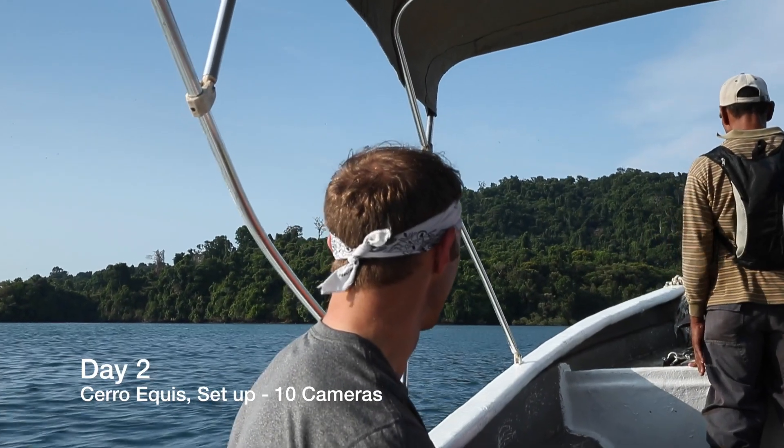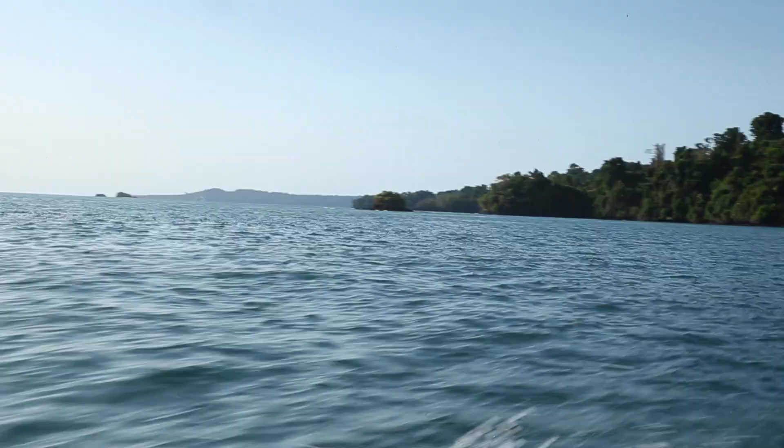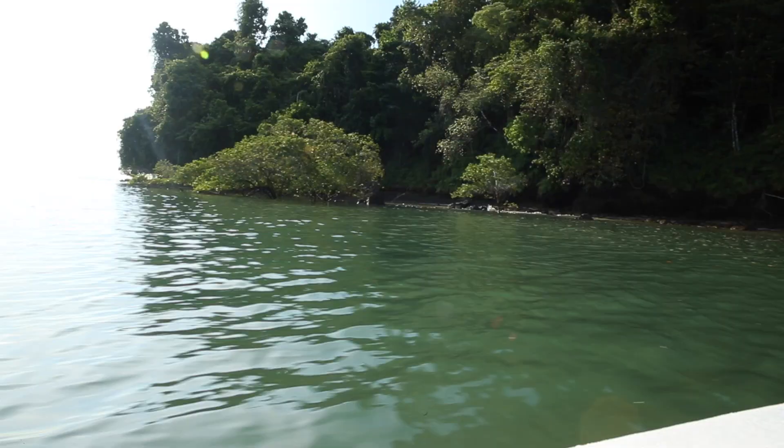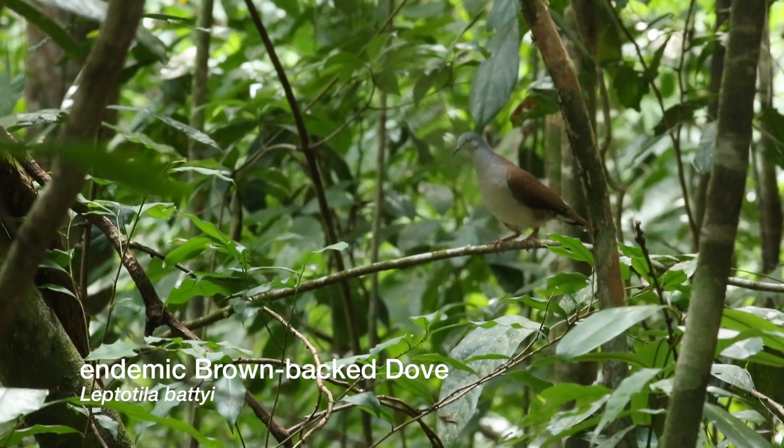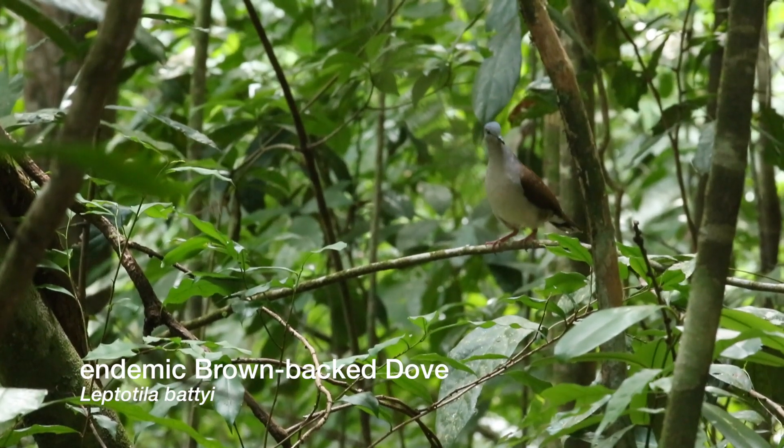The next day we headed to Cerro Equis, also known as Viper Hill. Before placing the first camera, we spotted an endemic brown-backed dove.